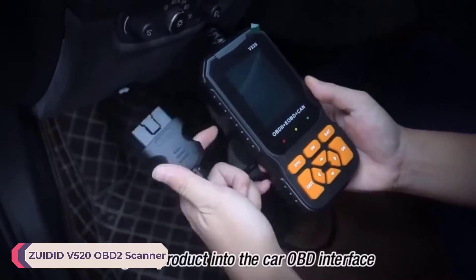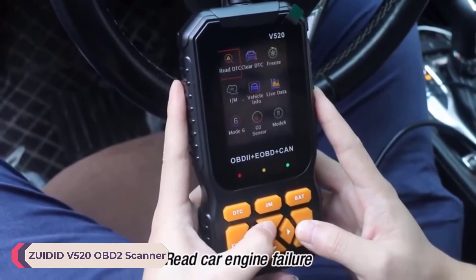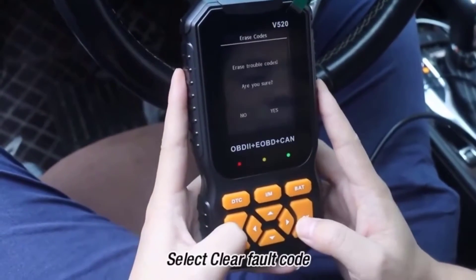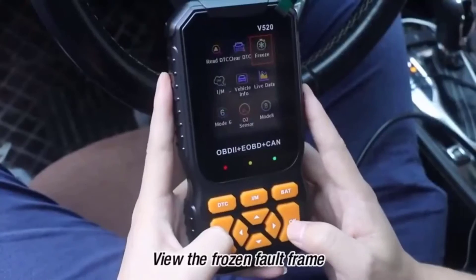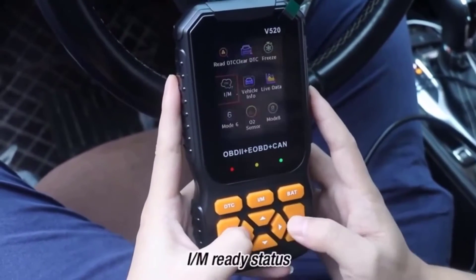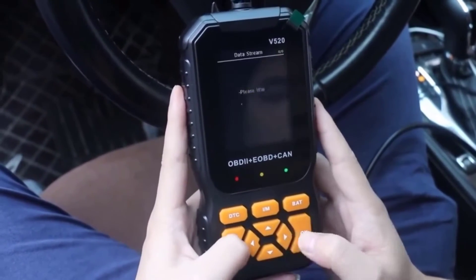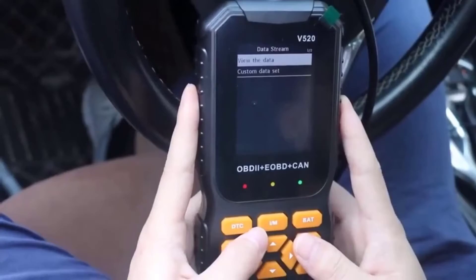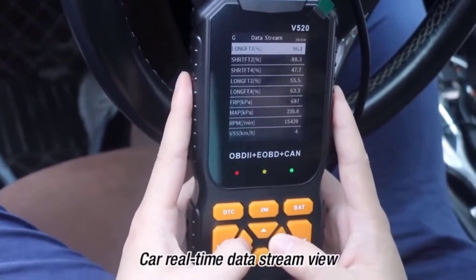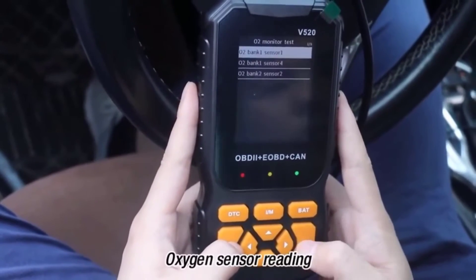Number 3: Zuidid V520 OBD2 Scanner. One of the standout features of the V520 is its wide compatibility with OBD2 vehicles. Whether working on a domestic car, an import, or even a hybrid, this scanner has consistently provided accurate and reliable diagnostic information. The ability to quickly read and clear trouble codes has saved countless hours of frustration, allowing users to pinpoint issues with precision and efficiency.